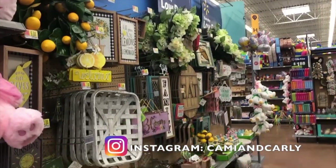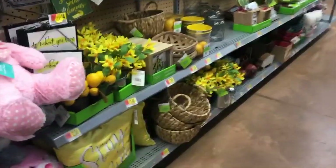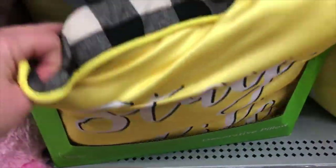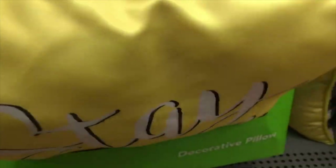Hi guys, welcome back to our channel. For today's video we are going to take you around Walmart and show you all their new spring decor. There was a ton of cute stuff and Walmart is really stepping up their game with seasonal decor. So let's go ahead and jump in the video. We are so excited to show you guys everything.